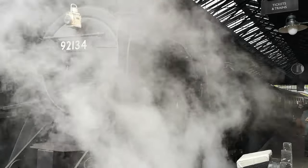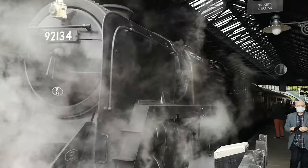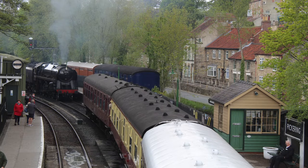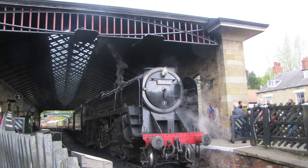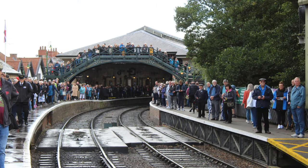Pickering Station is a must-see 1930s themed station that will transport you back in time to the steam era. A highlight of Pickering Station is the magnificent roof structure, which was recently reinstated to the same design as the original, built in 1847 by G.T. Andrews.